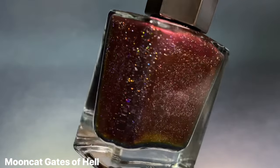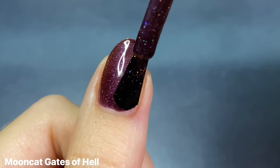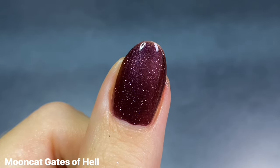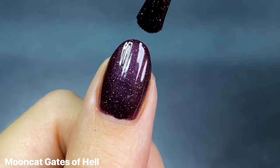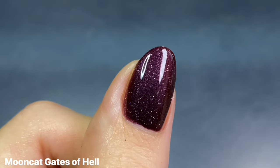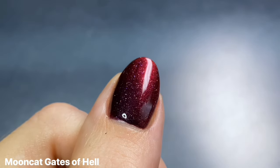And speaking of the Underworld collection, of course I had to include Mooncat's Gates of Hell. This came out in the middle of summer but immediately became a favorite, and I knew I'd love it for this time of year. It's perfect for Halloween and also Scorpio season — especially with that name. It's easily one of my top favorite Mooncats of all time. This is a really deep burgundy blackened base with a super gorgeous red multi-chrome shimmer and little hollow sparkles. It is stunning.